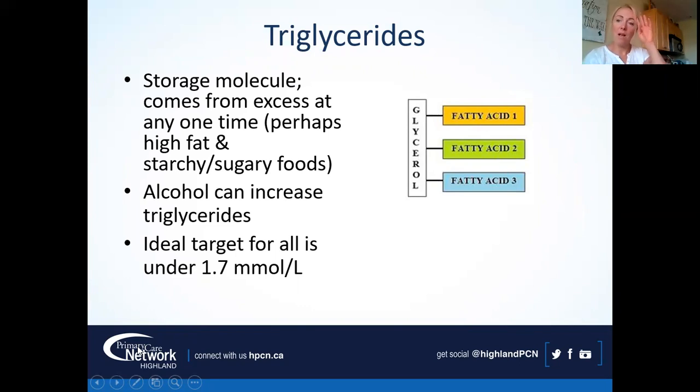Triglycerides confuse people a little — they're a slightly different molecule: three fatty acids on a glycerol backbone, and they're our storage molecule. I often talk to people about meal timing, because in the Western world we tend to have a small or skipped breakfast, small or skipped lunch, then eat a lot between four and seven o'clock. It's that excess all at once — even if daily calories aren't high — that can drive up triglycerides, along with a sweet tooth or alcohol. The target is under 1.7.